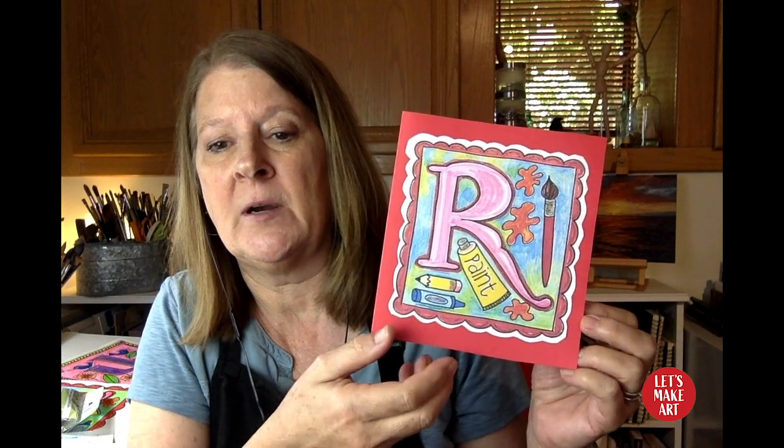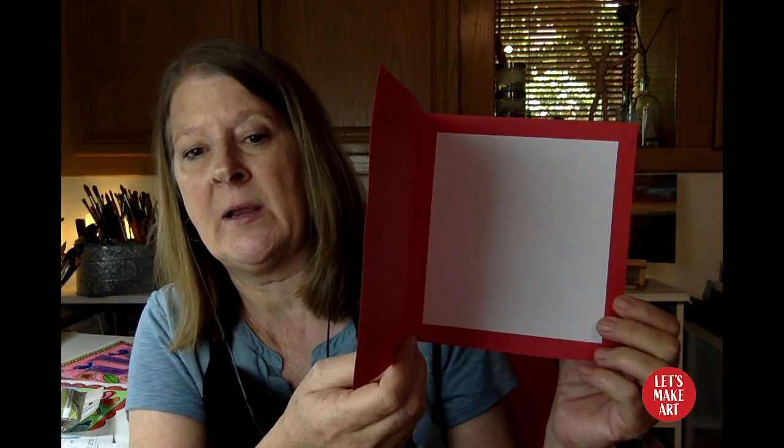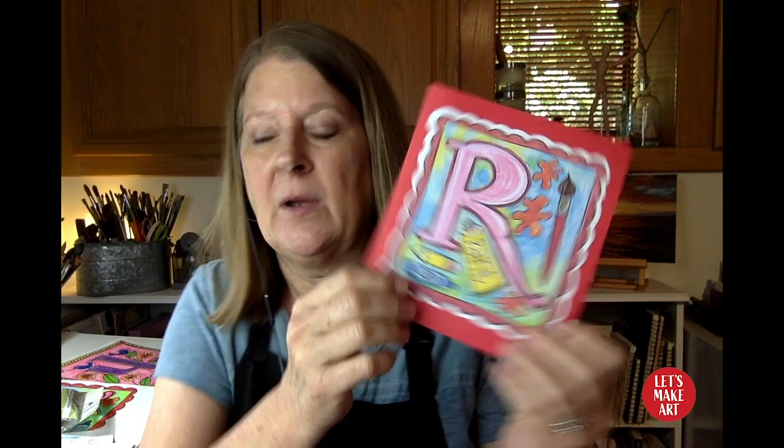I just took my illuminated letter and cut it out around the scalloped edge and put it on a piece of red construction paper. For the inside, I attached a piece of white paper for my greeting using a glue stick, because it doesn't make the paper schlumpy. But anyway, that's just a suggestion. Are you ready to make some art? I know I am, so let's go.